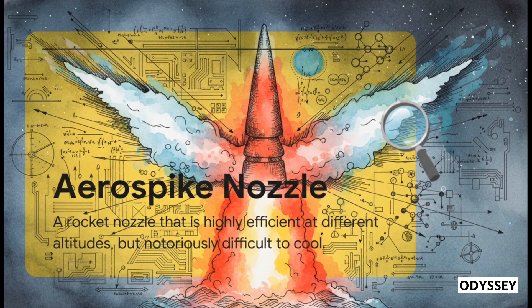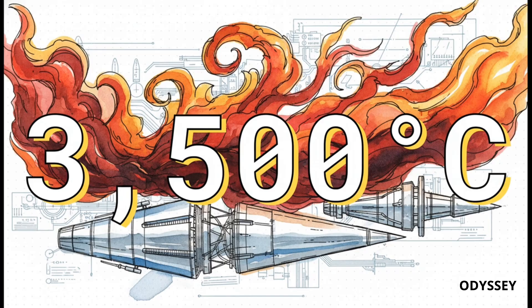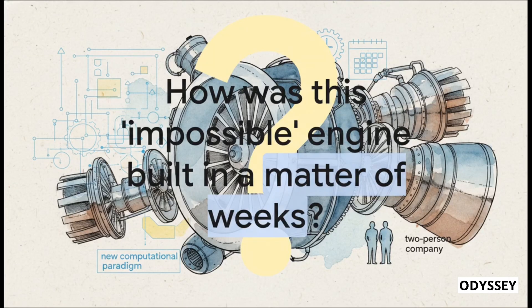The problem? For decades, they've been considered almost impossible to build, and it all comes down to one very fiery reason: 3,500 degrees Celsius. That's the temperature of the exhaust gas blasting right around that central spike — hot enough to melt literally any metal we know of. So to even survive, that spike has to be internally cooled with cryogenic propellants, which is an engineering nightmare so difficult that, even with all its advantages, the aerospike has pretty much just been a dream for over 50 years.